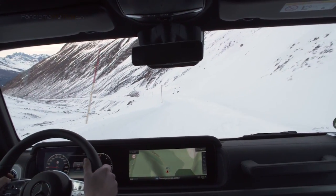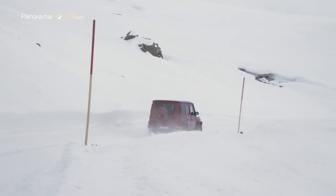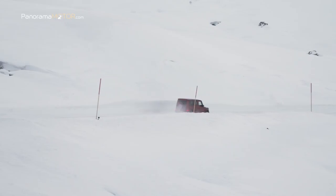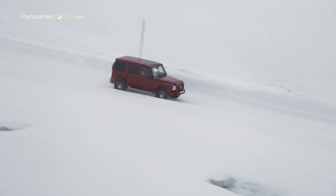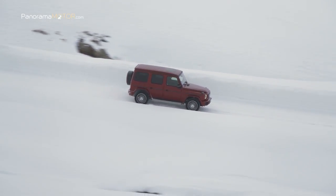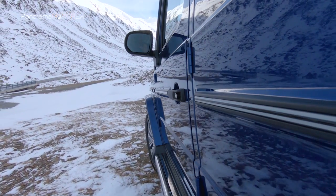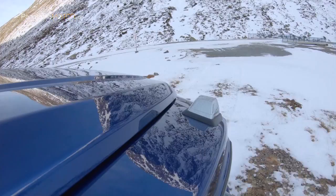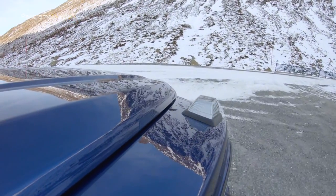El nuevo G350D tiene un consumo de combustible combinado de 9,6 a 9,8 litros a los 100, y unas emisiones combinadas de CO2 de entre 252 a 259 gramos por kilómetro. El nuevo motor diésel de 6 cilindros en línea convierte al icono en la Clase G más eficiente hasta el momento. Produce una potencia de 210 kW, 286 CV, con un par máximo de 600 Nm entre las 1.200 y las 3.200 rpm. Es tan potente como nunca antes.